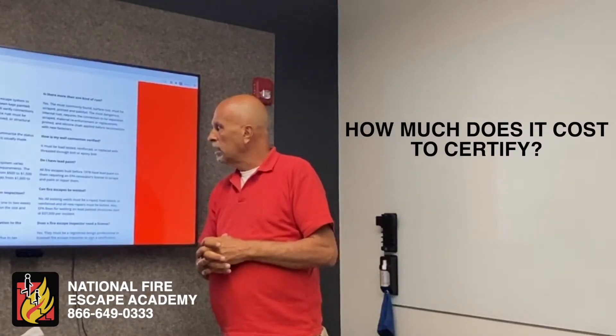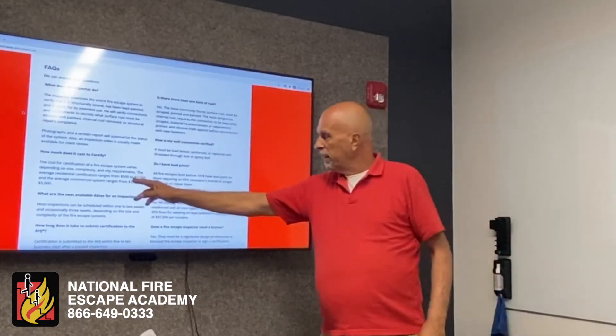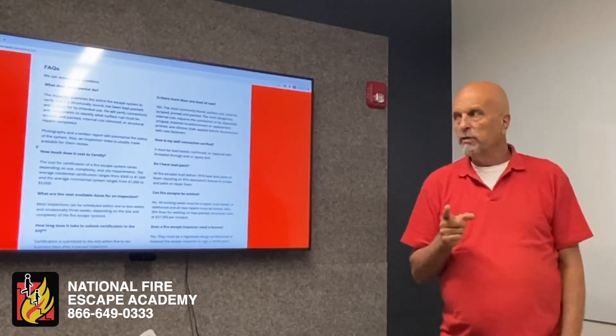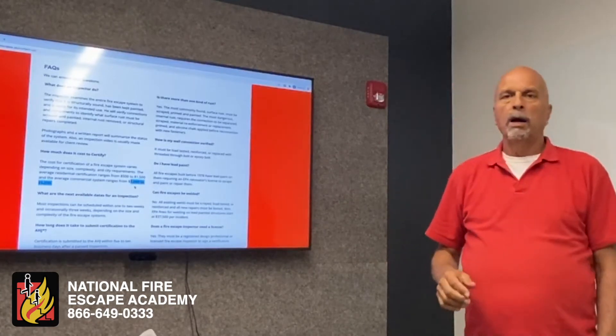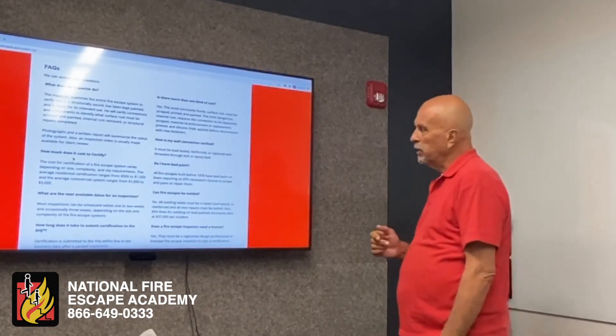How much does it cost to certify? On average, it's $500 to $1,500 to inspect and certify a residential fire escape, and it could be $1,000 to $5,000 if you're looking at a 20- or 30-story building to certify that fire escape system.